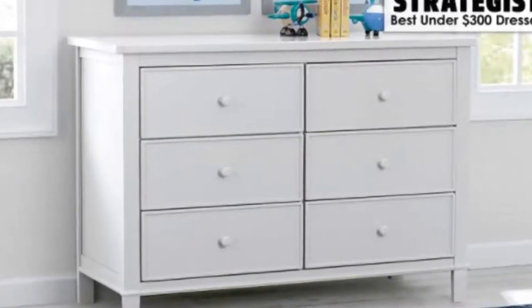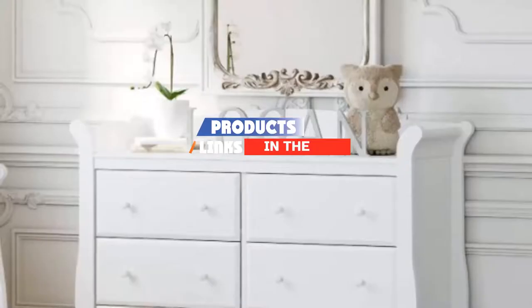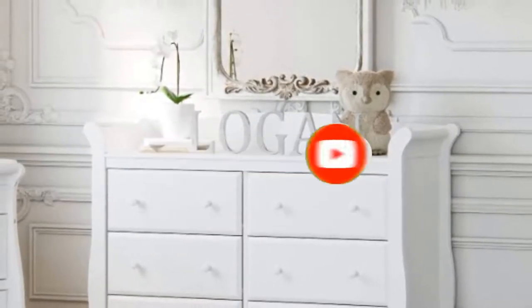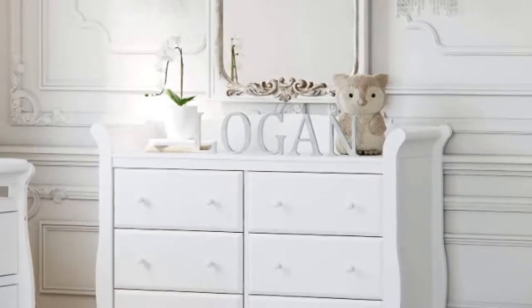Check out the description to find out their prices and more information. We've included the links in the description below. If you are here for the first time on our channel, please subscribe and hit the bell button for the daily video notification. So without further ado, let's get started.